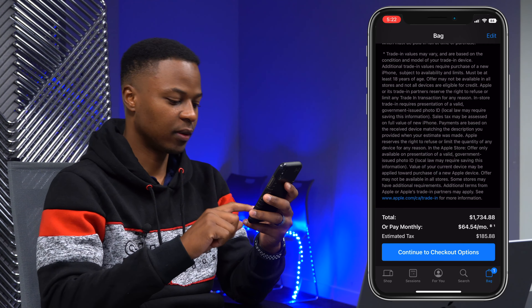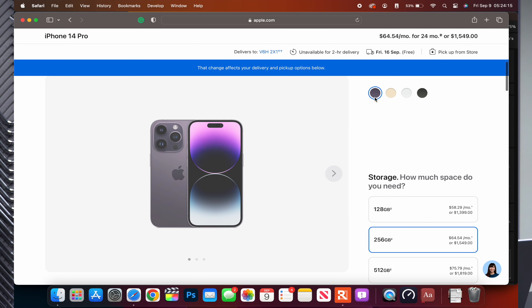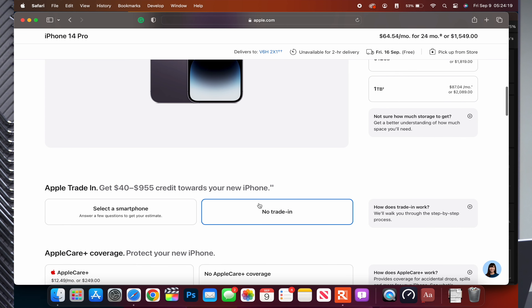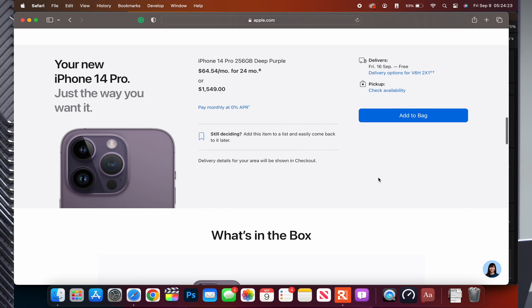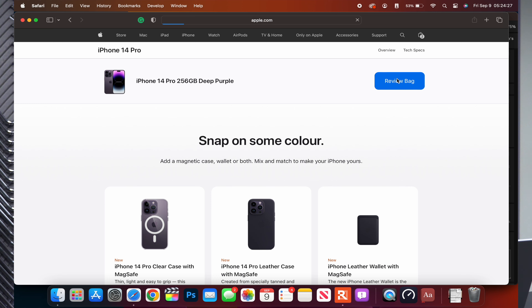Let's go ahead and try with the Mac. iPhone 14 Pro in Deep Purple — the newest color for this year's lineup. No trade-in, AppleCare Plus later, and we'll add to bag, then review bag.